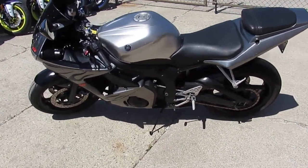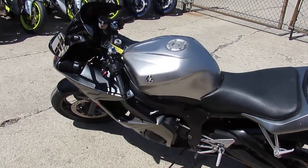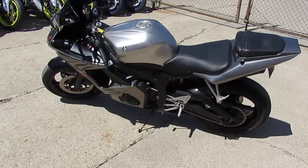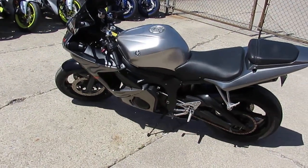It's just been serviced at a factory authorized Yamaha dealership. All the fluids have been changed. You guys are good to go — buy with confidence. 2003 R6, $35.99.